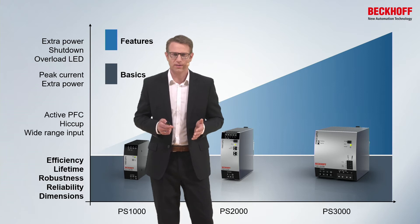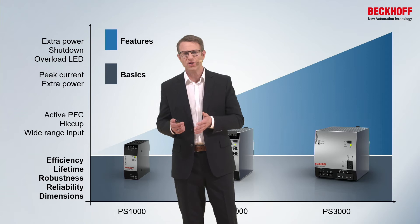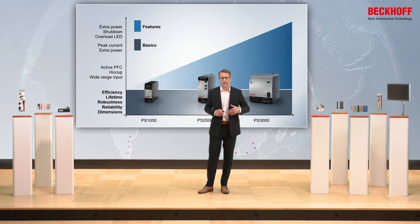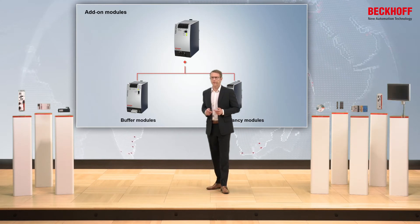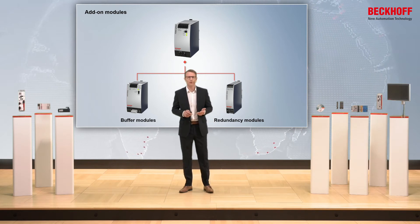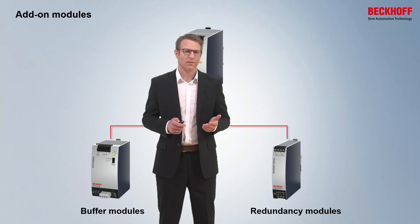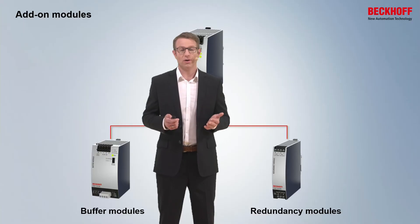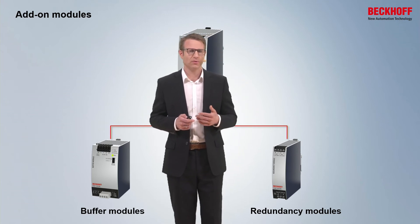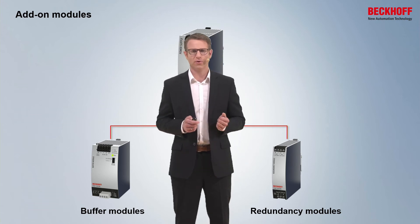All the products have got these basics. The differences are by the features — for example, if you need the peak current or not. And if you want to make your machines and plant more effective and more powerful, then you can add some add-on modules, for example buffer modules or redundancy modules. If you have some fluctuations or dips in the mains voltage, or you have some load peaks, then you can use the buffer modules.